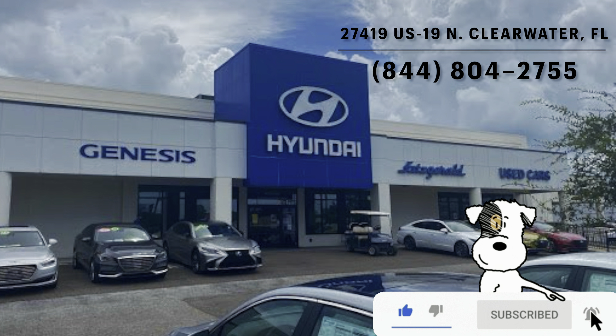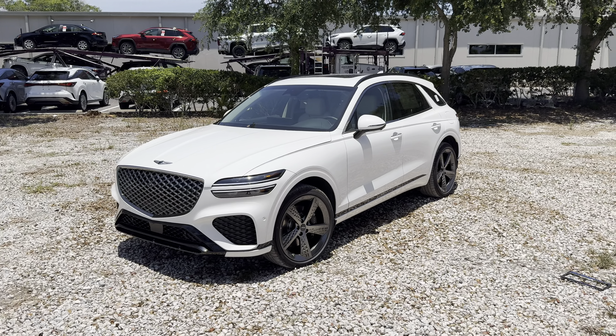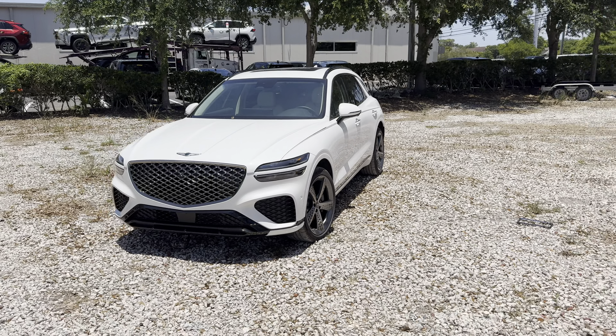I'll leave a link to their inventory below, and if you're looking for a new premium car or SUV in the Clearwater area, I'd definitely recommend checking these guys out. For those who don't know, the GV70 has been Genesis's compact luxury crossover SUV since 2021, and it's due for a pretty heavy refresh for 2026, similar to the 2025 GV80 we just reviewed on this channel.